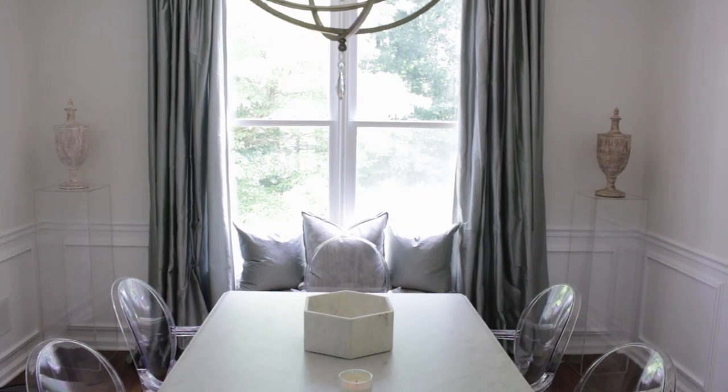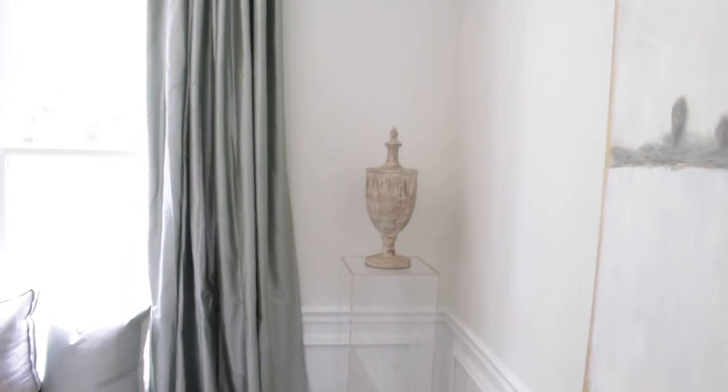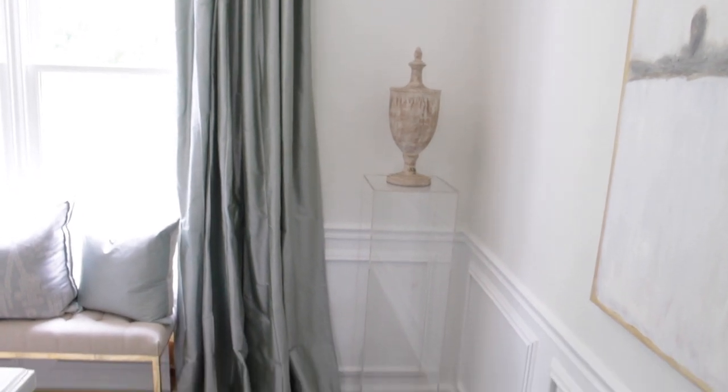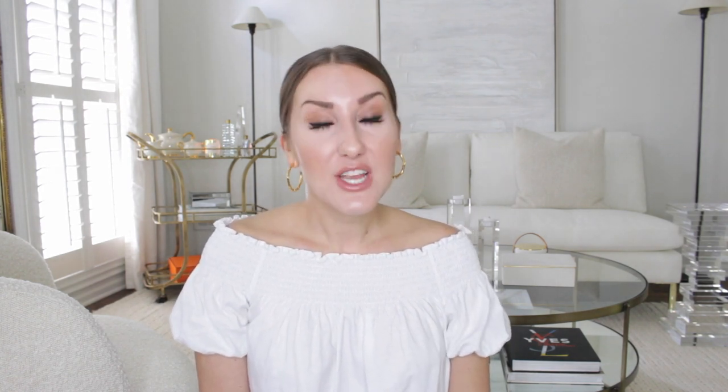Quickly in the dining room — I haven't changed up a lot in here but it really does feel like I did, because I found the perfect solution: these clear pedestals. I got them from like an art display shop — I'll link to them. I've always struggled with wanting to put something in that corner but it always looks like too much. I wanted somewhere to sit those urns that I really love — I just think they look beautiful with the curtains.